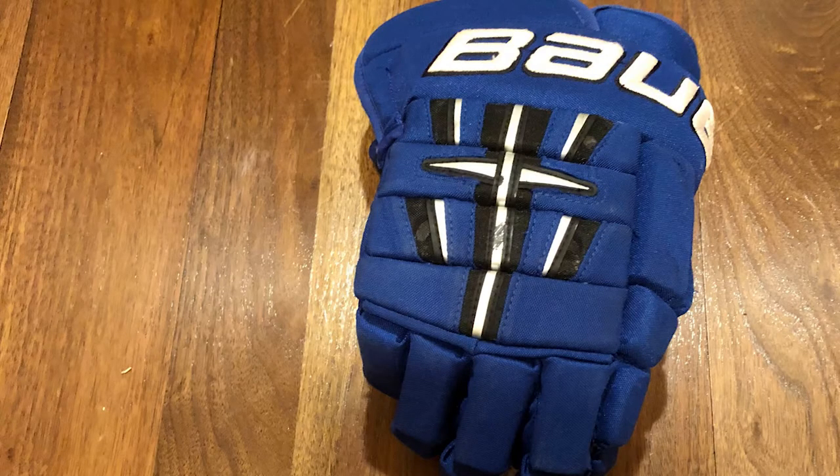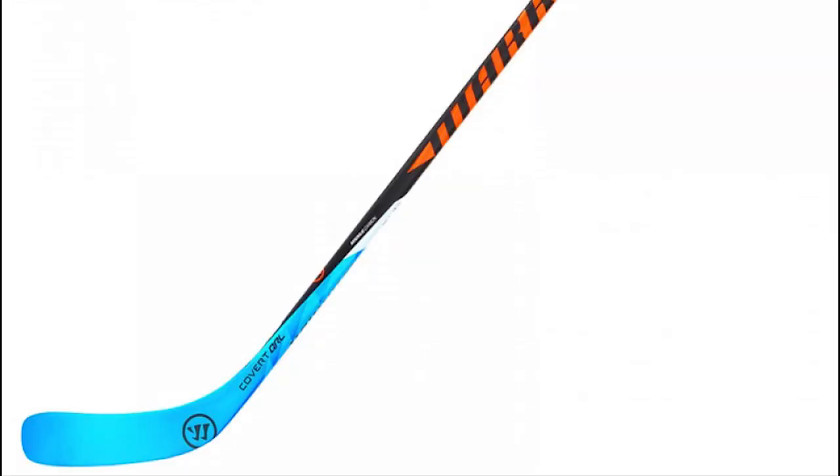Your gloves also protect you from slashes, but they are also to keep your hands warm during the game. Lastly, your stick is the greatest piece of equipment. It's how the game is played, how you score and pass. Sticks range from all different heights, flex, and blade curves to a player's specific liking.